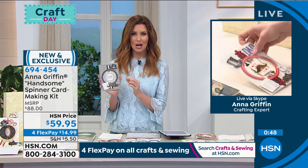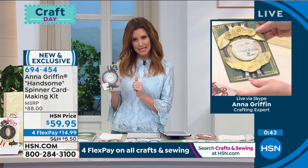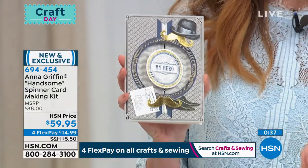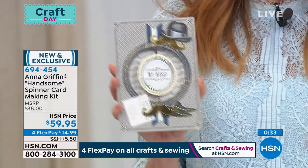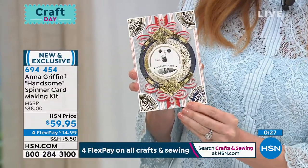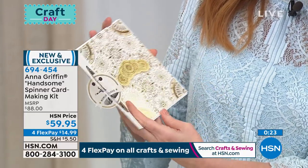Everybody loves the spinner cards, and you've done a really good job of coming up with handsome card elements that you just don't find everywhere. You've got a bowler hat, mustaches, keys and leaves, stars, even some bees, shamrocks — look at this one: 'world-class' and then on the other side, 'brother.' I love it! And then you even have sentiments that can go on the inside as well — 'go confidently in the direction of your dreams.' You get to choose and make, but Anna has crafted everything so that it goes together perfectly.